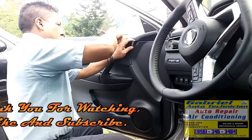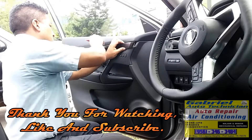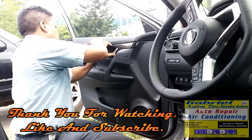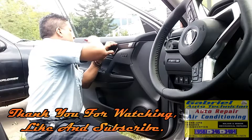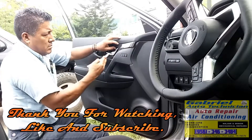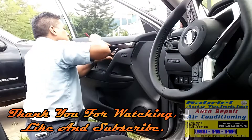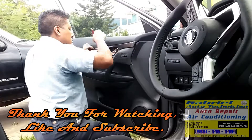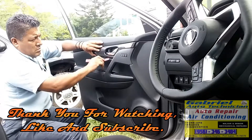Gabriel Auto Technician in Laguna Heights. You should be ready for the hot days of summer — get your AC serviced right now. All types of major repairs: heating, tune-ups, brakes, transmission. If it's on the car, Gabriel Auto Technician can fix or replace it. Featuring computerized diagnostics. Gabriel Auto Technician, 415 Highway 100, Laguna Heights — that's Gabriel Auto Technician, 413 Highway 100 in Laguna Heights.